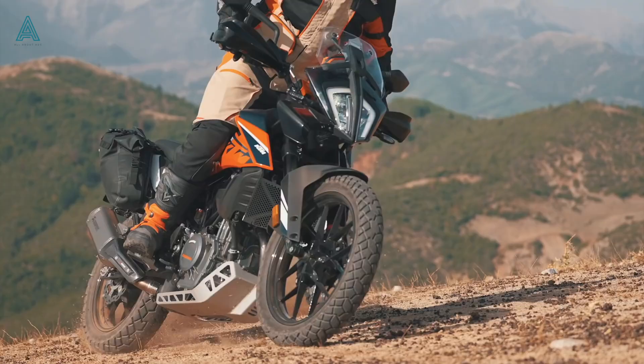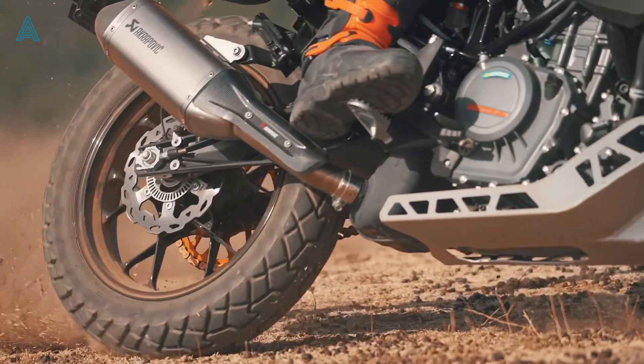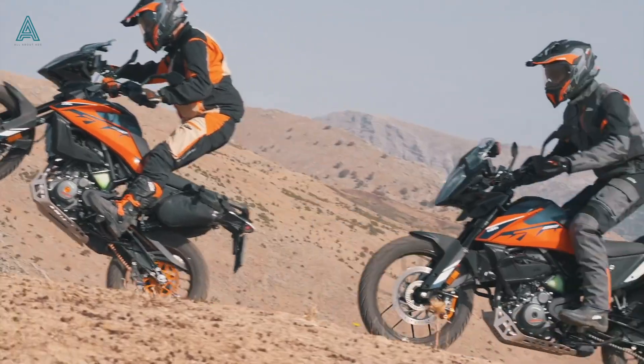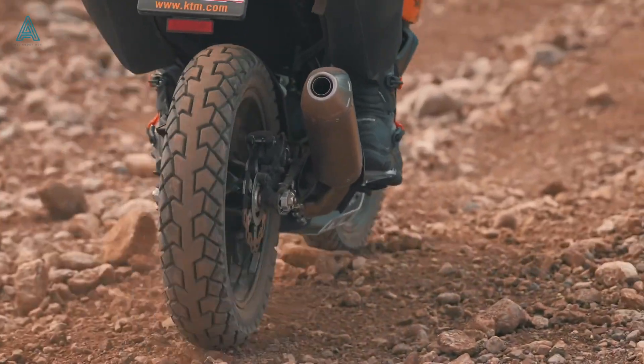The off-road traction control system will not get reset in case of a brief stall or fall. Every time you start the KTM, the previous settings will be restored.